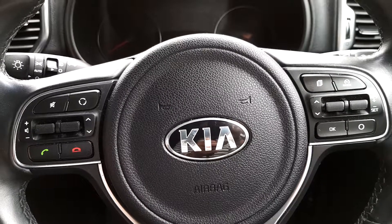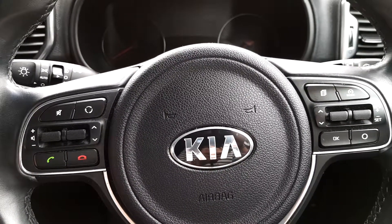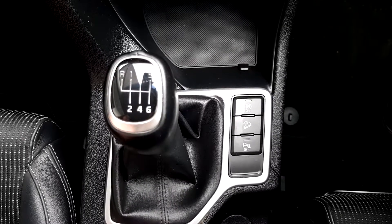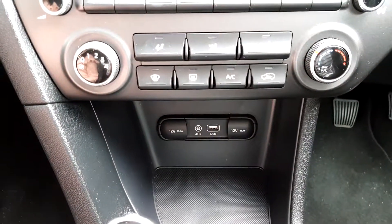It has a multifunctional steering wheel with cruise control. You can also answer and end calls as well as adjust the volume of the radio from the steering wheel. It has 6 speed transmission, parking sensors, a USB and AUX port, and air conditioning.